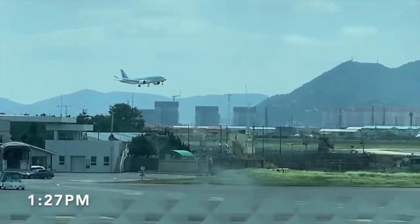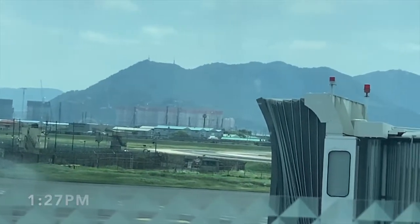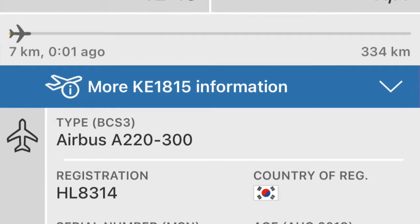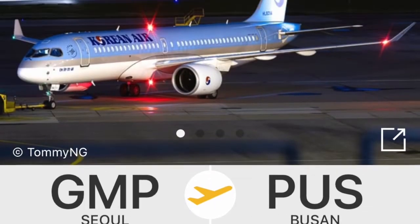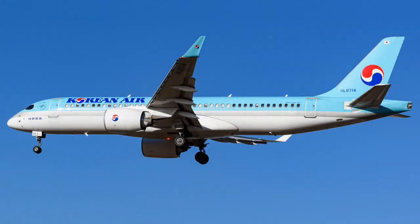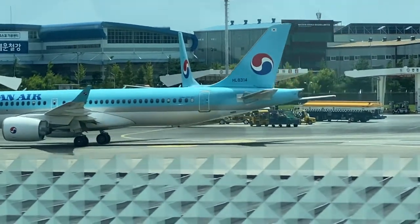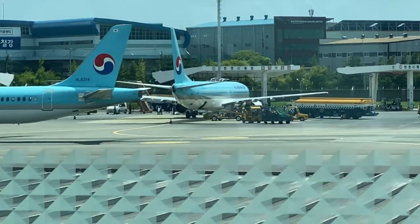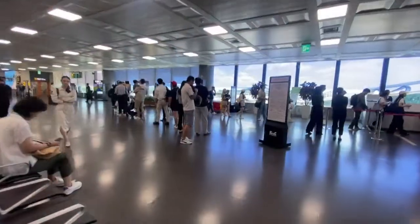Soon my inbound aircraft arrived from Seoul — a five-year-old Airbus A220-300 registered as HL8314. She rolled off the assembly line in Montreal, Canada, and was painted in Korean Air's standard blue and white livery, delivered brand new to Korean Air in September 2018. As my aircraft was taxiing past the gates, I realised that today's flight would be departing from a remote stand.